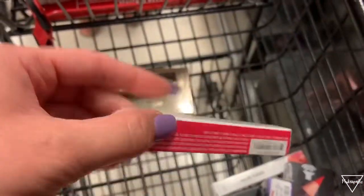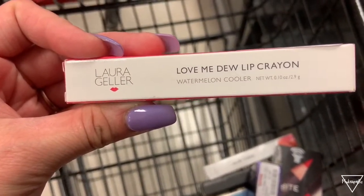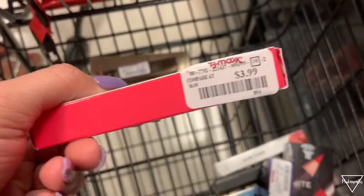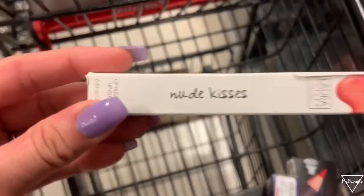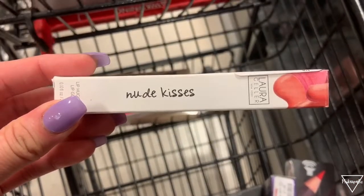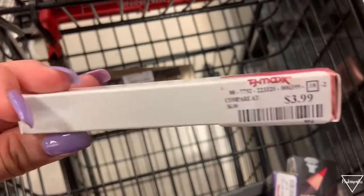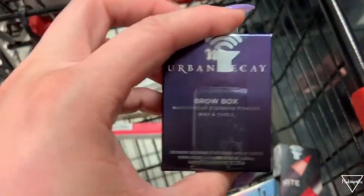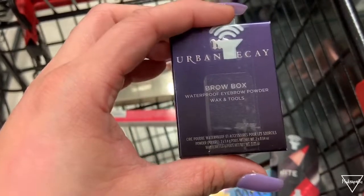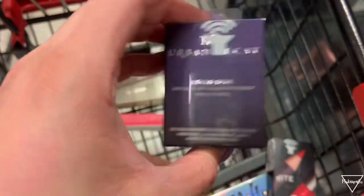We have this Laura Geller Love Me Do Lip Crayon in Watermelon Cooler and this one retails for $3.99 — that is so cheap. We also have another Laura Geller, this is the Nude Kisses lip gloss and this also retails for $3.99. Then we also have this Urban Decay Brow Box — waterproof eyebrow powder, wax, and tools — and this is $7.99.